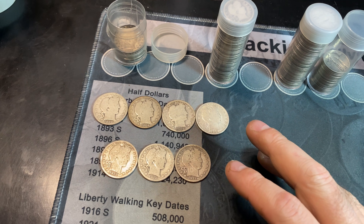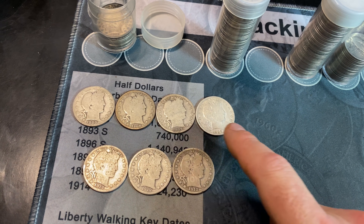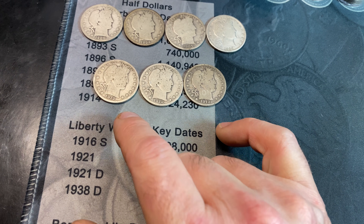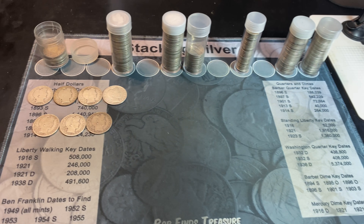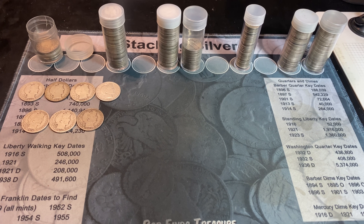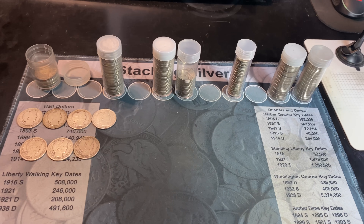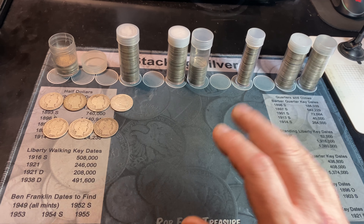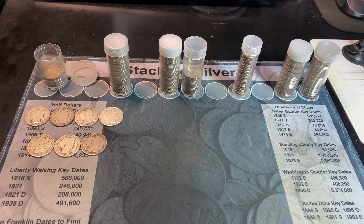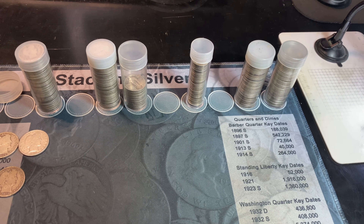Unfortunately I didn't need any of the Barber half dollars for my book — no upgrades, no additions. I went ahead and rolled up some duplicates, and made a lot of New Orleans-minted Barber half dollars — the 1900, 1906, 1907, and 1908 — plus a cool 1912 P, D, and S set. At the end of the day, the star of this hunt was the 1896 O Barber Dime — which I even had listed on my mat as a date to find — and I paid only $2.30 for it. Unbelievable.